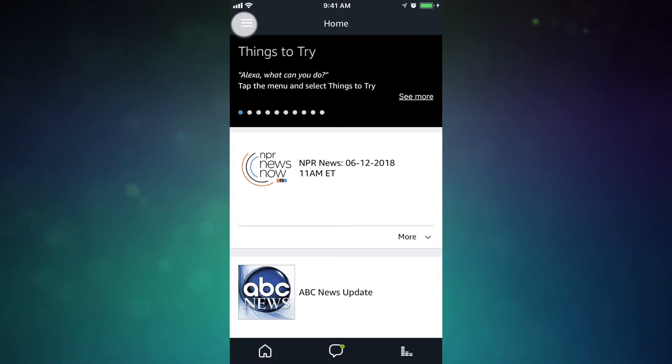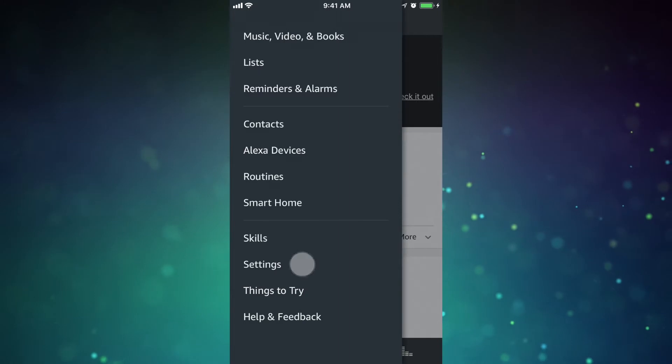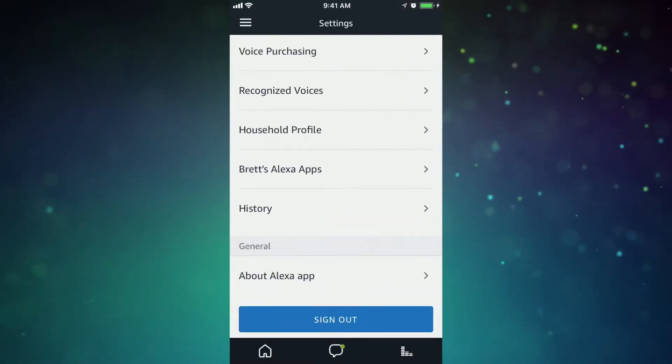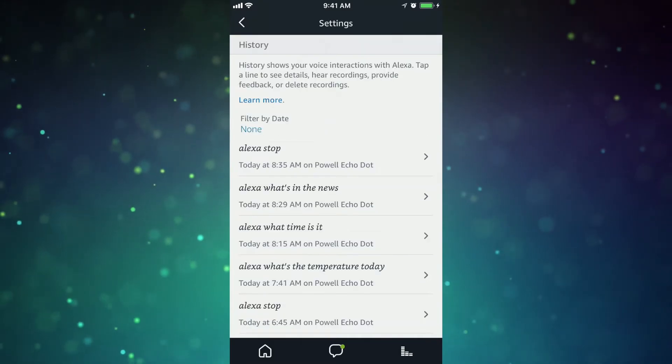From your Amazon Alexa app, select the menu button in the top left corner, then select settings from the sidebar pop out. Here scroll down until you find history. Select history and you'll instantly have a list of everything your Echo has heard you say.